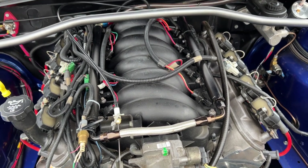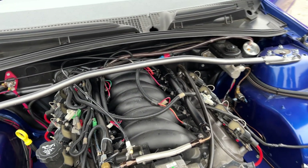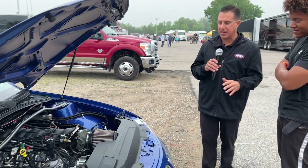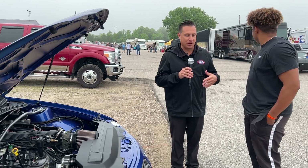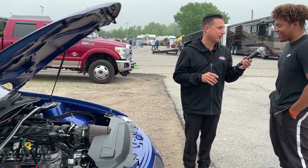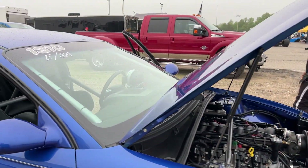Just look at the attention to detail — the headers. This is a thoroughbred modern stock eliminator car, the kind of thing you see out here at the NHRA, and I absolutely love it. But my favorite part of this whole show is seeing you in the cockpit. Can we get you in there? Yeah, we can. All right — stock eliminator.